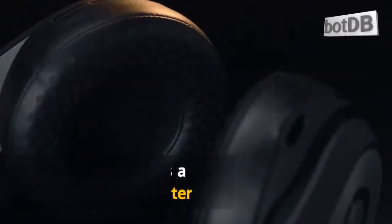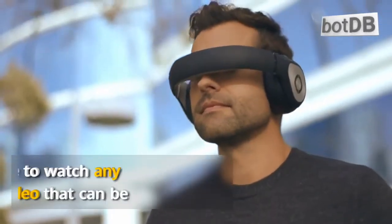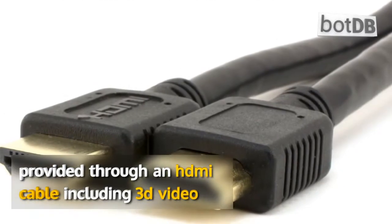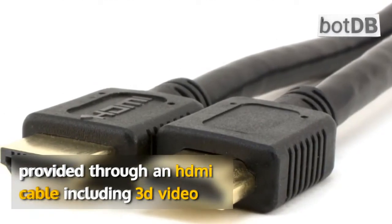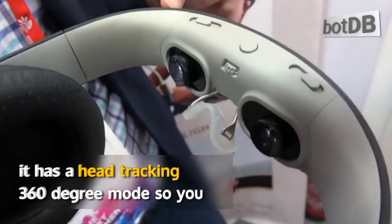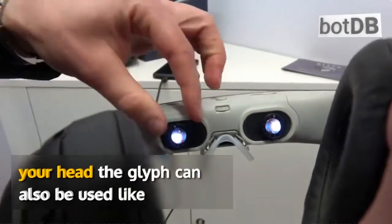The Avagorn Glyph is a personal movie theater that looks like a pair of headphones. You can use the device to watch any kind of video that can be provided through an HDMI cable, including 3D video. It has a head tracking 360 degree mode, so you can view wrap-around videos simply by turning your head.